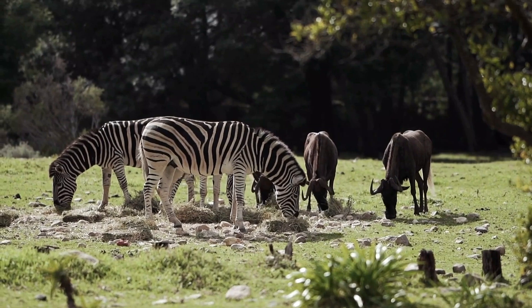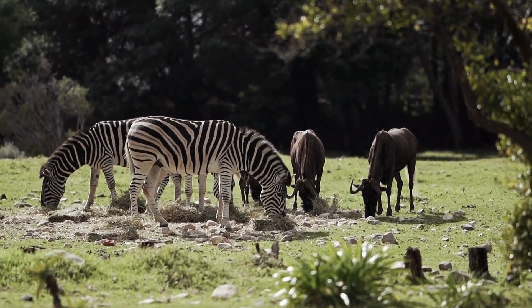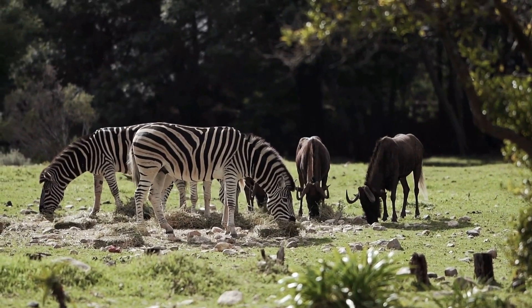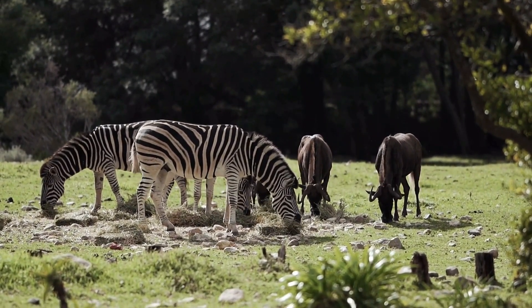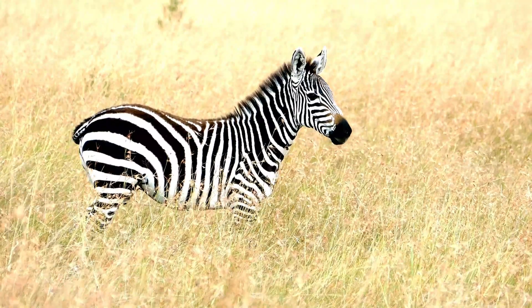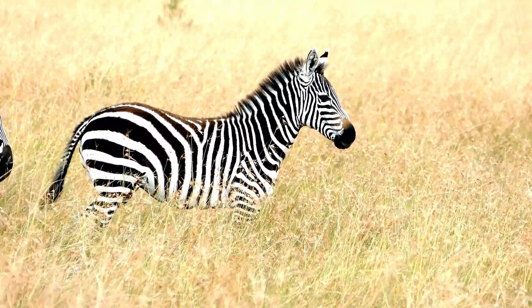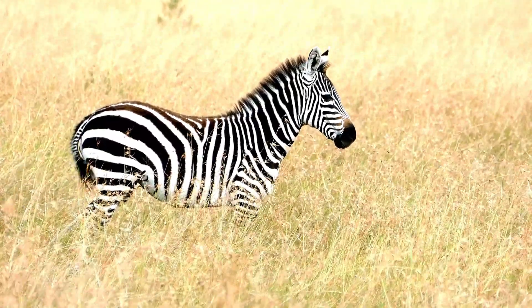Anatomy of a Stripe — a closer look. The core of this discussion are the black and white stripes which create their look. But do you know how exactly they are created? Unlike most animals, the zebra has areas which produce melanin, a pigment, and areas which don't. And it's that variation that gives them their unique look.